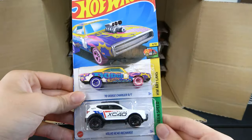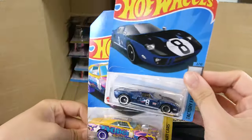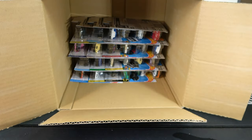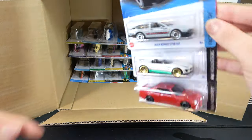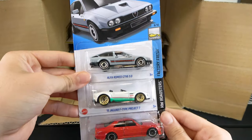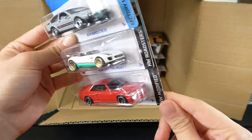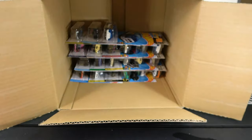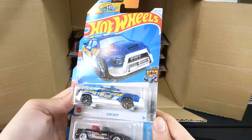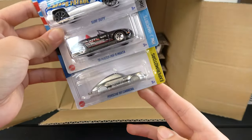Another 70 Dodge Charger RT, Volvo XC40 Recharge, and Ford GT40 — pretty nice. Then Alfa Romeo GTP6 3.0, Jaguar F-Type, and Mercedes-Benz 560 SCC AMG. Then Surf Duty, 91 Mazda MX-5 Miata, and another Porsche 911 Carrera.